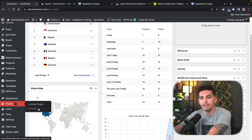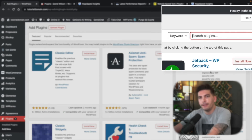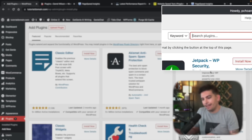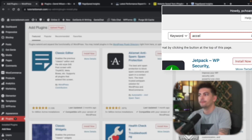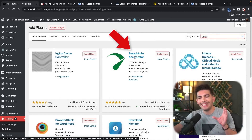Let's go over to Plugins and Add New. The plugin has kind of a long name, so I'm just going to type in 'Accel' — A-C-C-E-L. Here is the plugin we are going to install. It is called the Seraphonite Accelerator — 'Turn on site high speed to be attractive for people and search engines.'